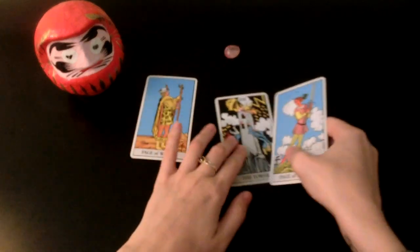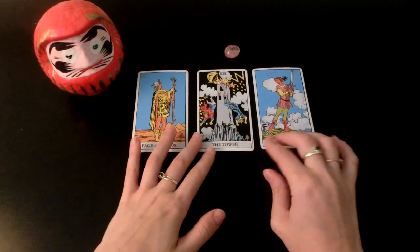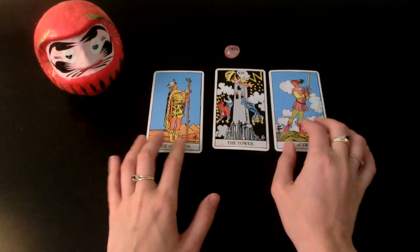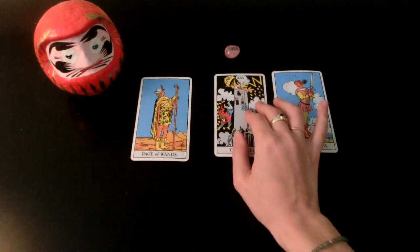Perhaps around end of summer or fall. Let's look at the cards. We have the Page of Wands, the Tower, and the Page of Swords. So maybe it's time to take a new and fresh approach to things, especially if you're asking about your career or your craft.